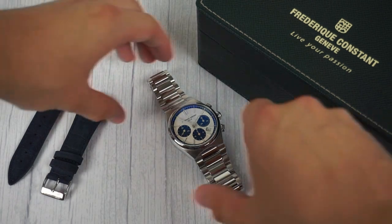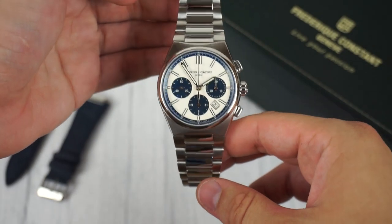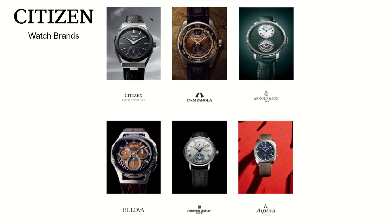Frédéric Constant is a Swiss watch manufacturer known for producing top quality timepieces at accessible prices, including high horology watches such as perpetual calendars and tourbillons. Since 2016, Frédéric Constant has been under the ownership of the Citizen Group.